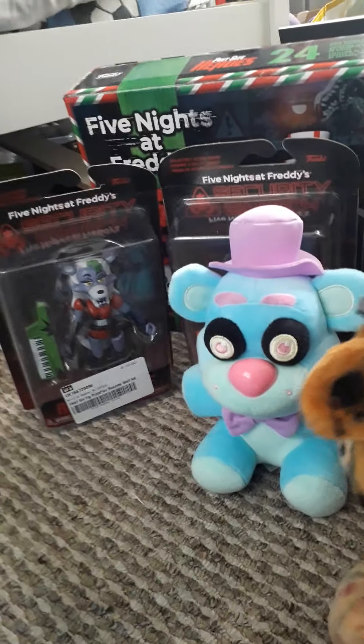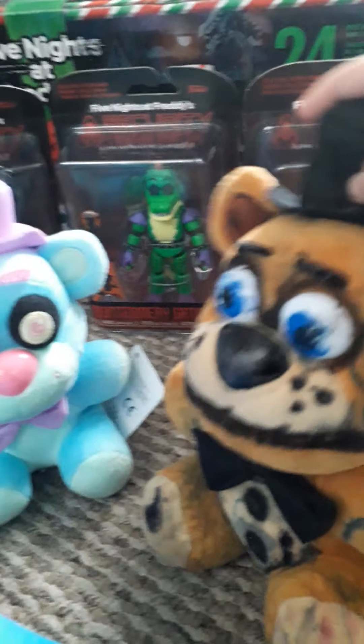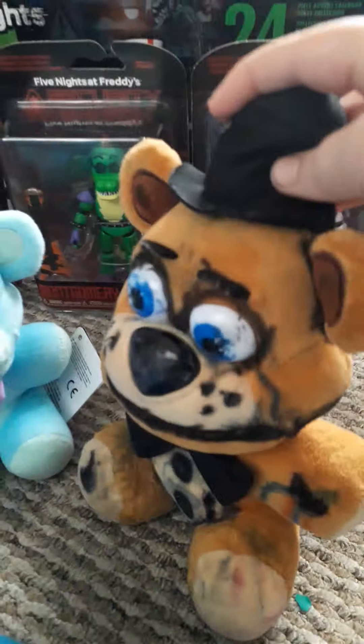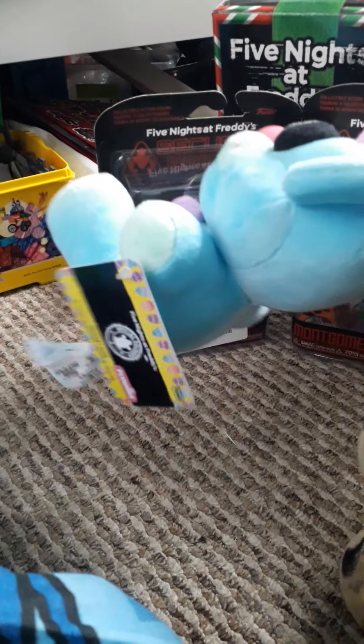And now we're going to have a look at Blueberry Freddy. I just thought of the idea because, well, why not? It's blue and it's a Freddy, so it reminds me of blueberries. And it's from the Winter Easter themed range. It's got the tag, same with the Rockstar Foxy plush.